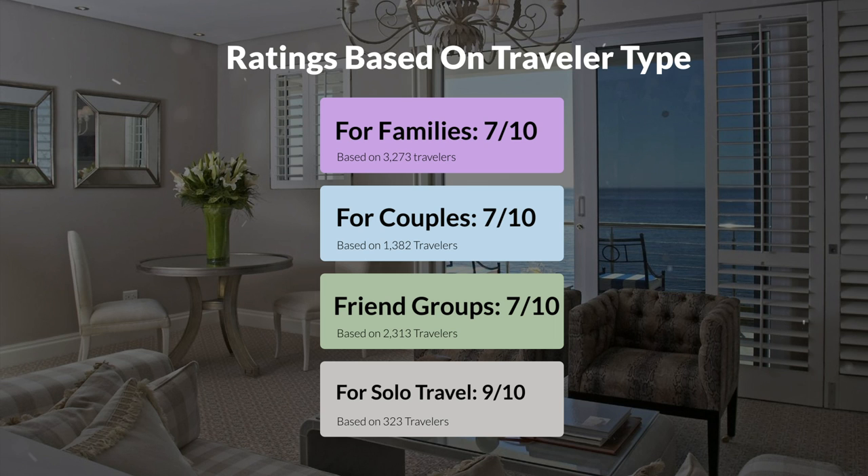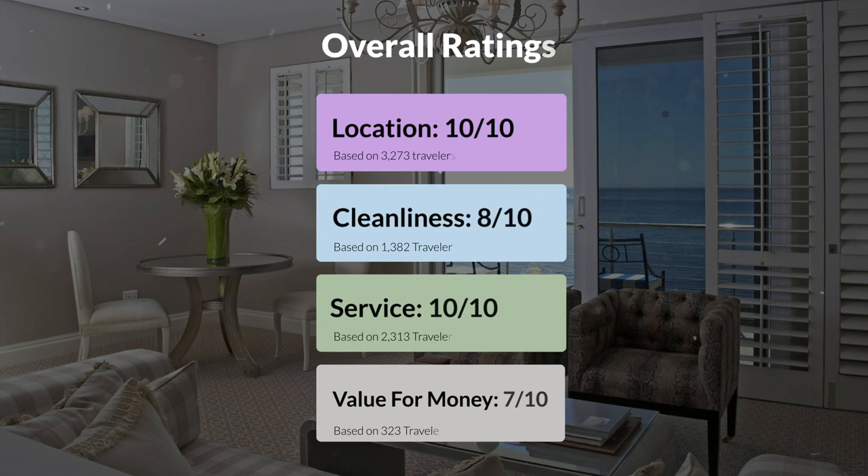Here are our overall ratings for this hotel. Location, 10 out of 10. Cleanliness, 8 out of 10. Service, 10 out of 10. Value for money, 7 out of 10.